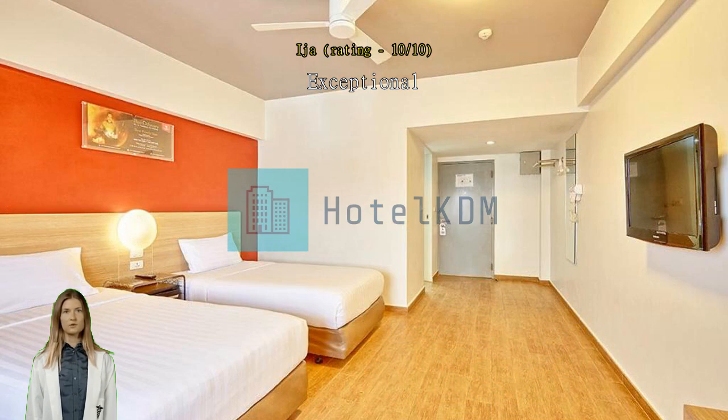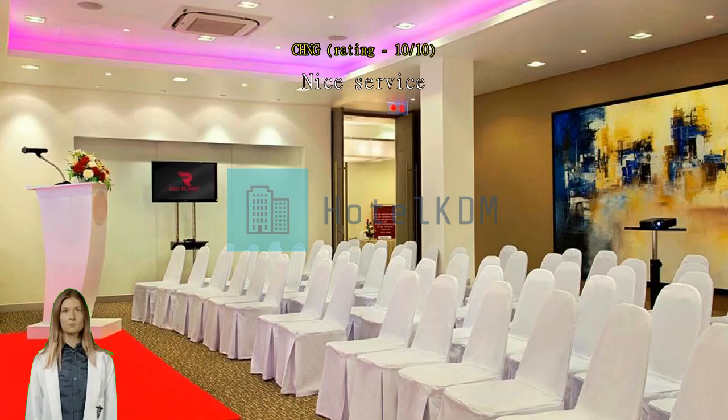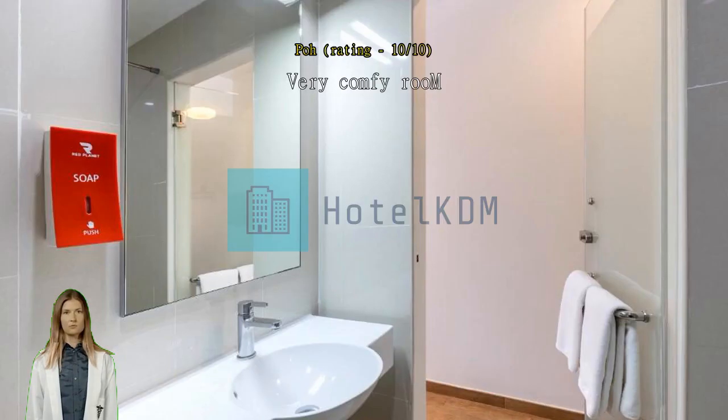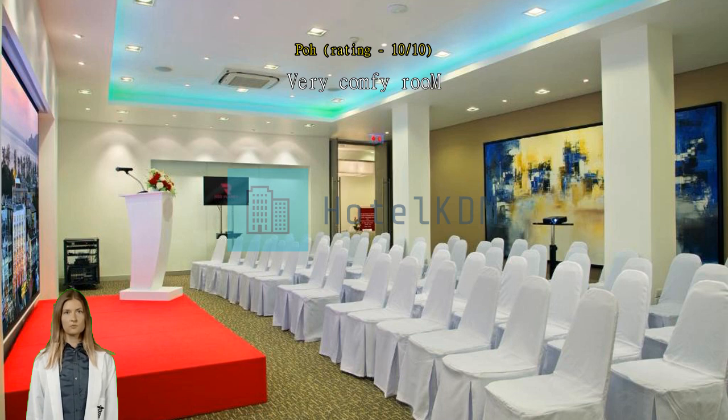Exceptional. Very comfy room. We booked a standard room that comes with a queen bed. The room is very spacious and clean. Walking distance to nearby eateries and market.